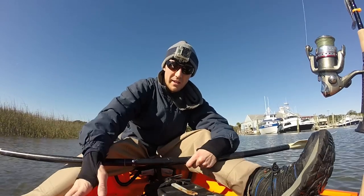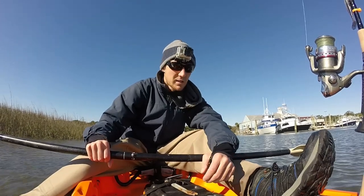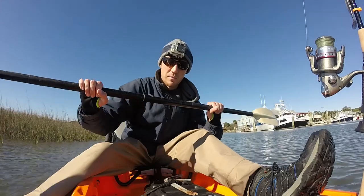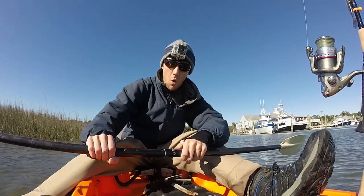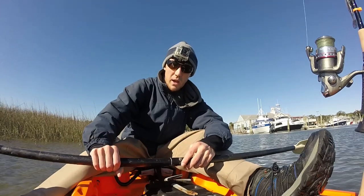I rented this Jackson kayak from Black River Outdoors in Pawleys Island, and it's a nice kayak. I haven't been out here paddling in a long time — I have a hokey kayak — so it should be an interesting day. Let's go catch some fish.